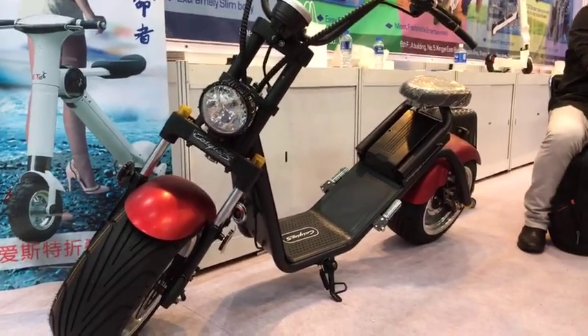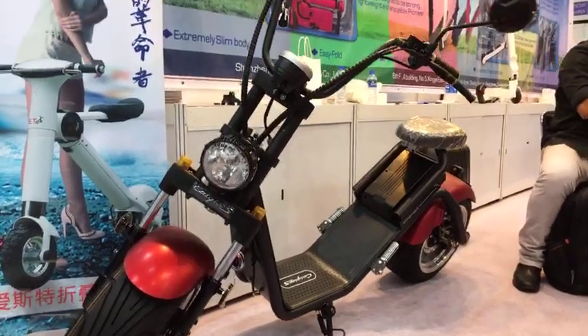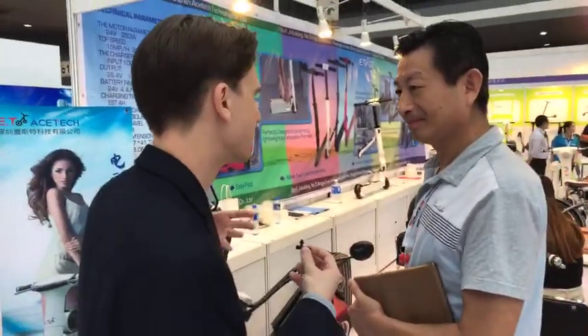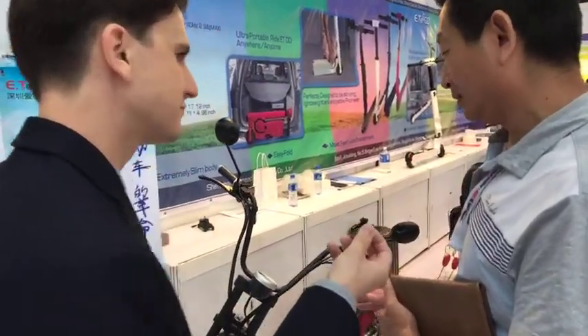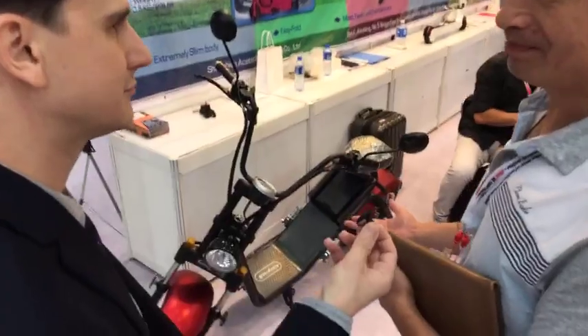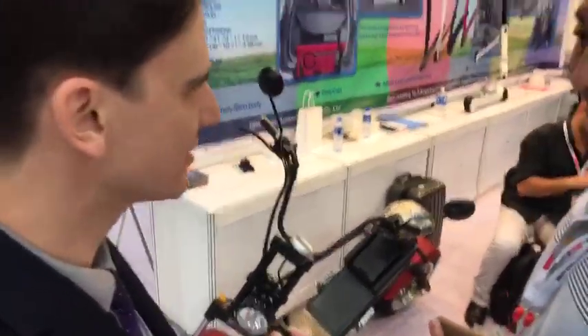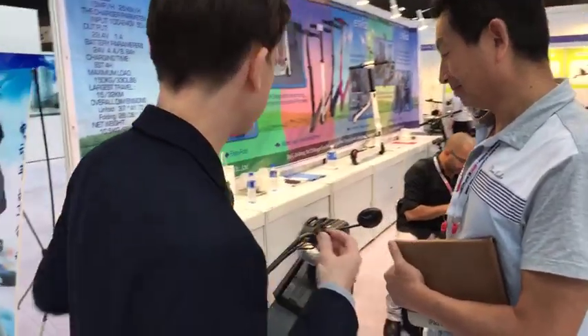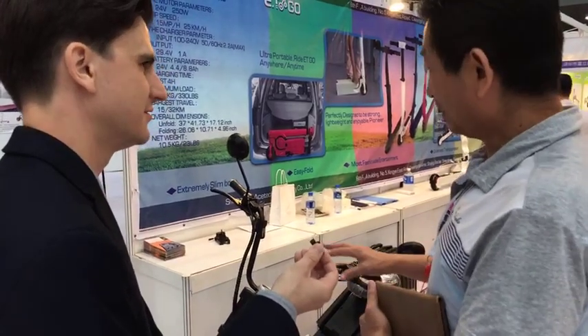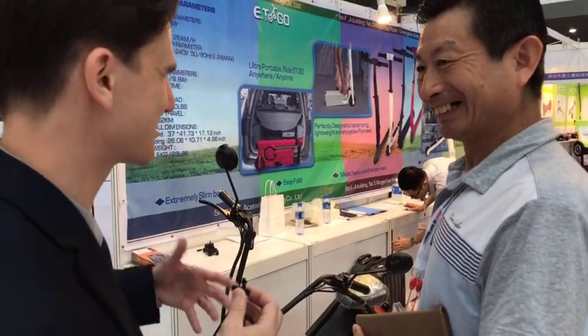Is it intended for commuters or leisure riding? Both, actually. The maximum speed is around 45 km/h, and the distance coverage is almost the same — 45 kilometers on one charge. So it's enough to do a medium commute. Has it proved popular? Yes — they're selling very well in European countries. For example, in France they sell over 100 pieces per month. It fits very nicely into the French scooter and bike culture.